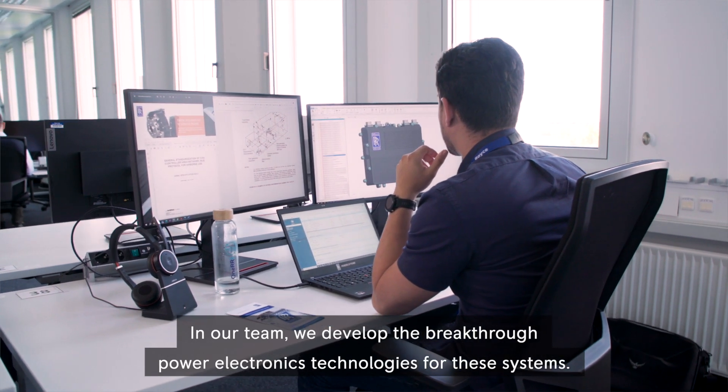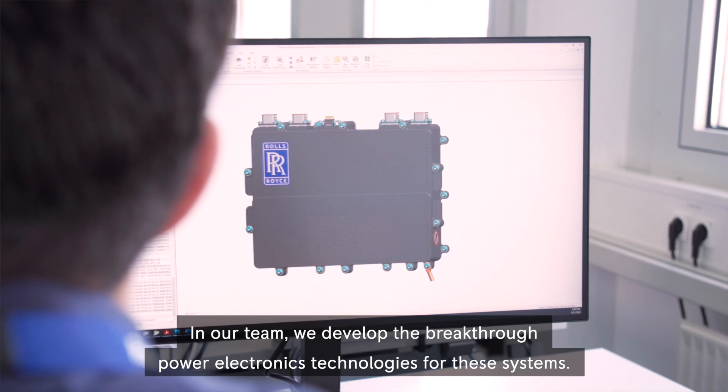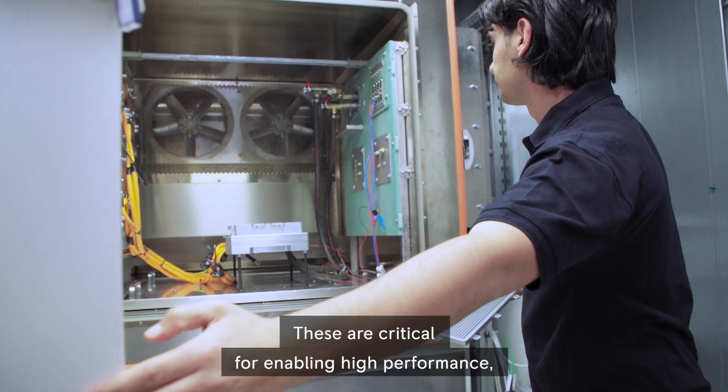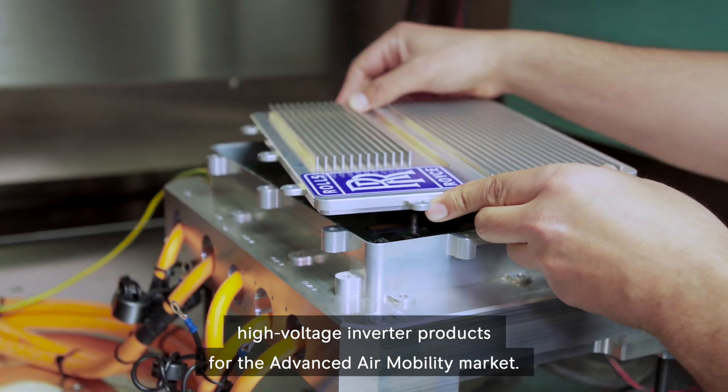In our team, we develop breakthrough power electronic technologies for these systems. These are critical for enabling high-performance, high-voltage inverter products for the advanced air mobility market.